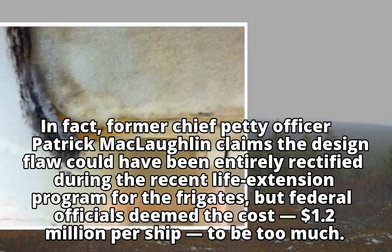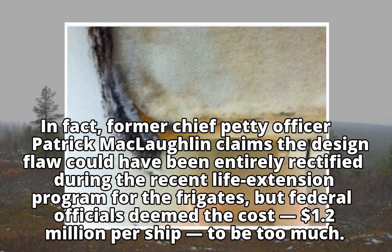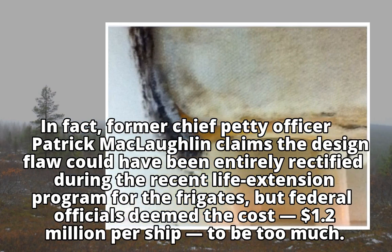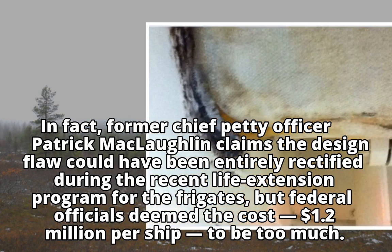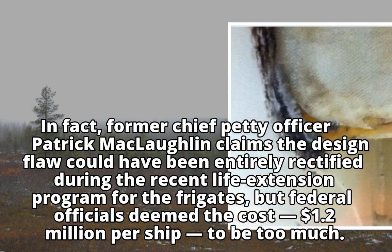Former Chief Petty Officer Patrick McLaughlin claims the design flaw could have been entirely rectified during the recent life extension program for the frigates, but federal officials deemed the cost — $1.2 million per ship — to be too much.